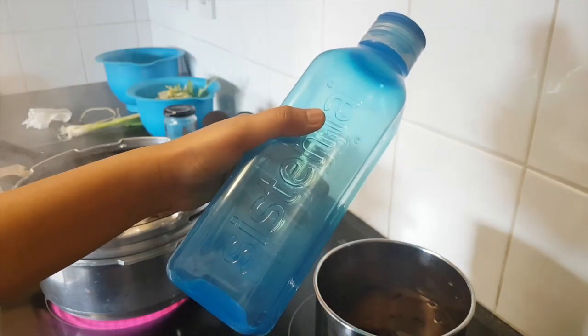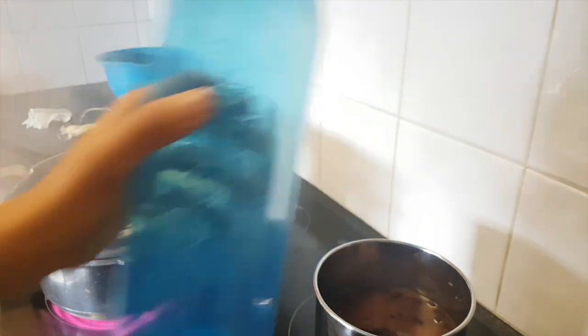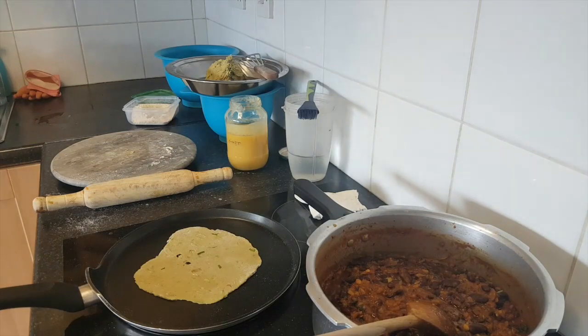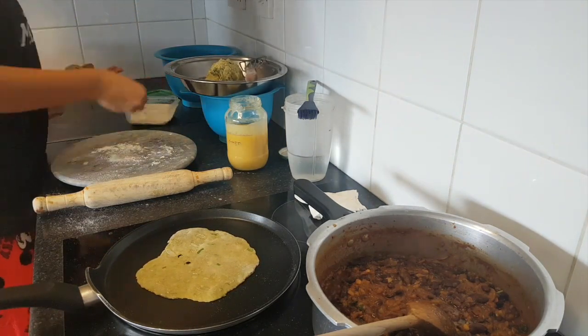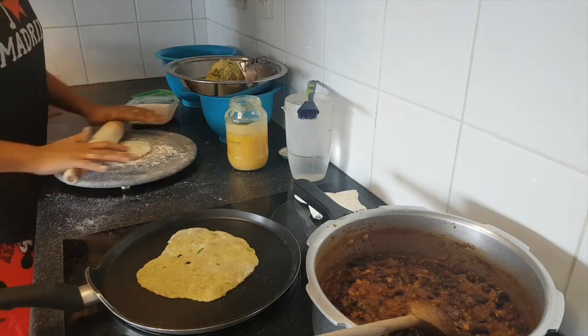I finished my first bottle of the day, which is a one liter bottle. Please do drink at least three liters of water a day — it really helps with dark circles and keeps your face glowing. No expensive cream can do the magic that water does.